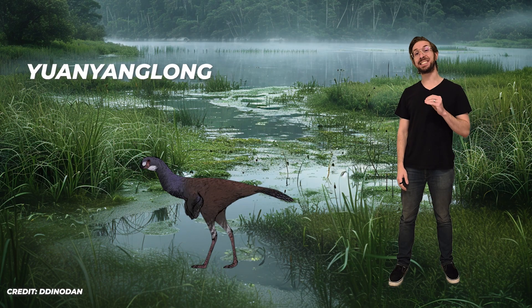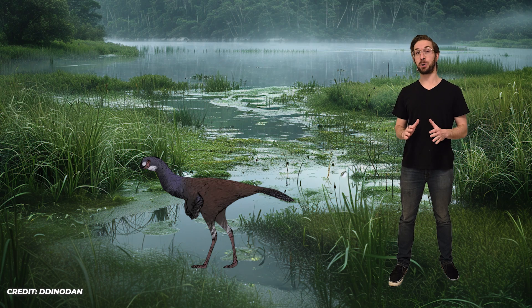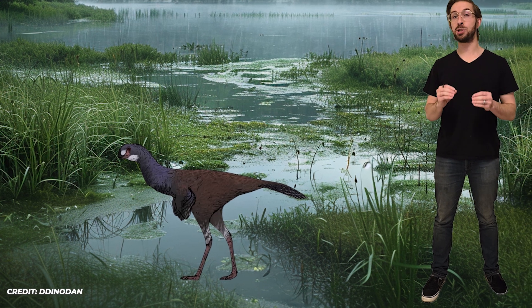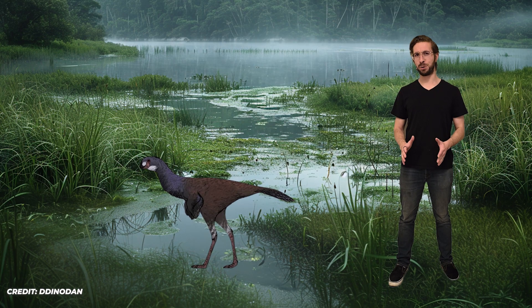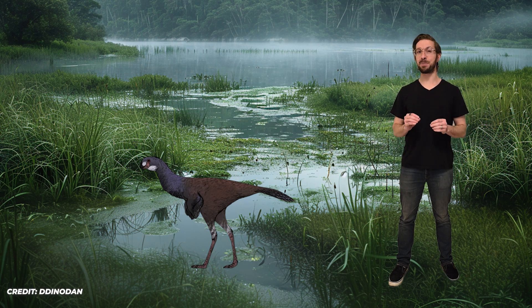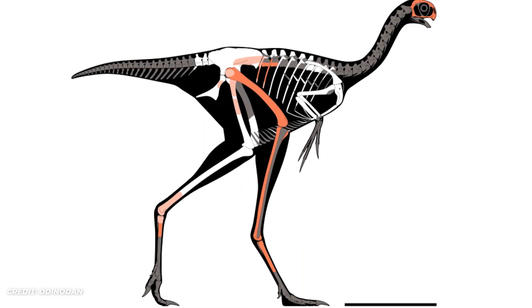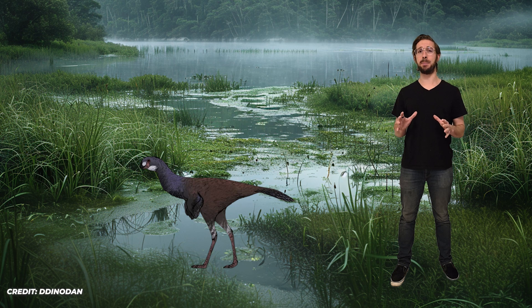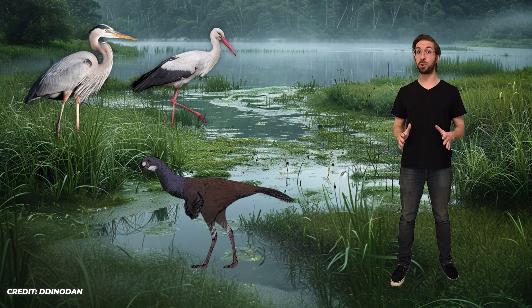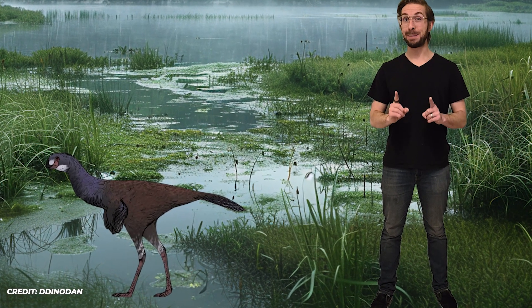Yuanyanglong is our next dinosaur, living in China 92 million years ago. This dinosaur was an oviraptorosaur, meaning it would have been covered in feathers and sported a large beak. It's also pretty small for an oviraptorosaur, measuring only about three feet, or one meter, in length. Yuanyanglong is special for two very interesting reasons. First, it had an unusually shaped hip, really long legs, and a fused ankle — features uncommon among oviraptors, but quite common in wading birds like herons, storks, and flamingos. So Yuanyanglong appears to be the first wading oviraptorosaur.